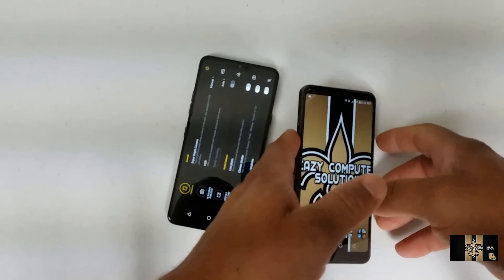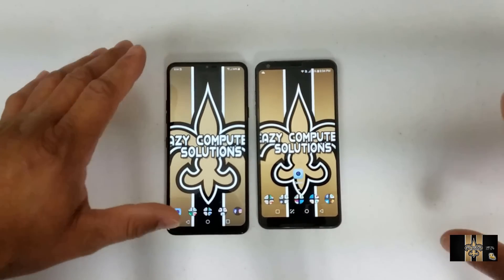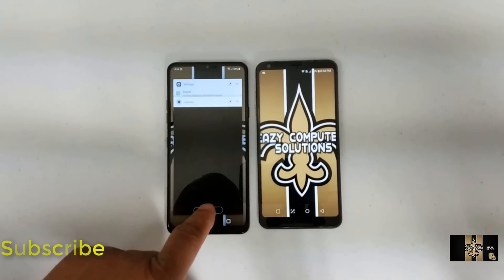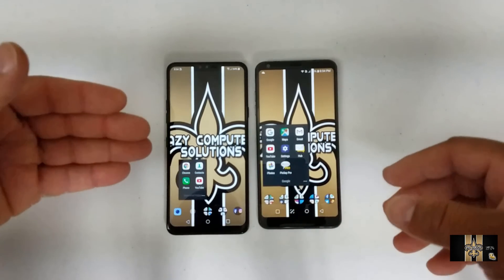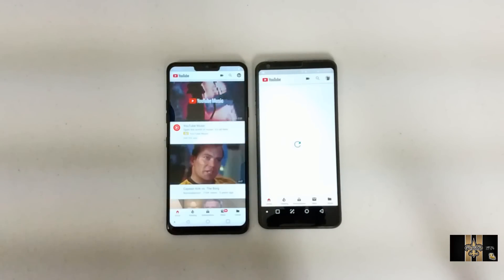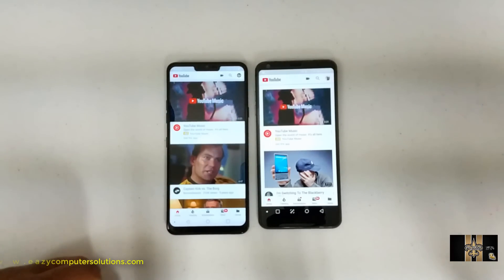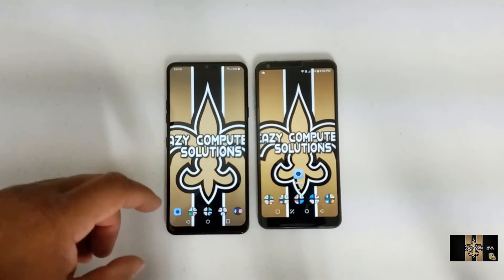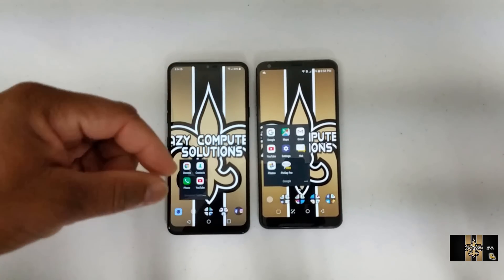Going back to performance — this is one of the reasons why updates matter and why I fight for them. I've got the LG G7 and LG G6 together and I'm going to open some apps so you can see the performance enhancements on the G6. Opening up YouTube — as you can see, YouTube opened up just a little bit faster on the LG G7, but the performance has tremendously picked up on the LG G6.